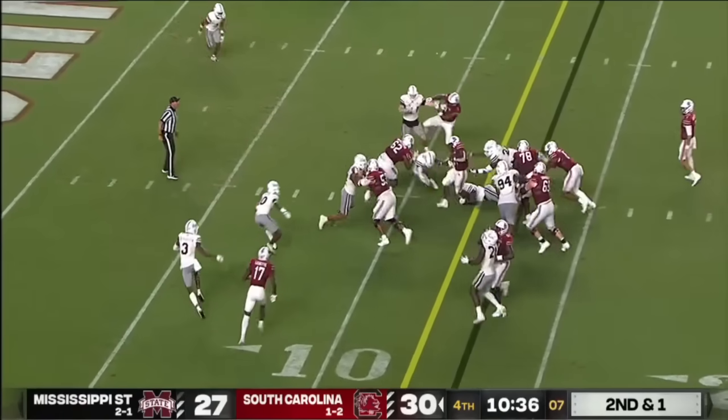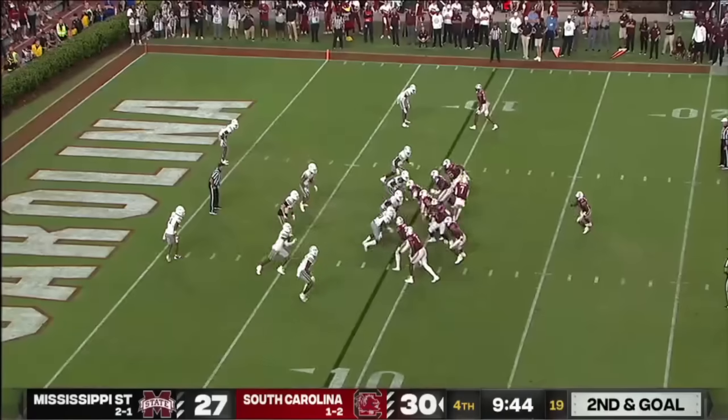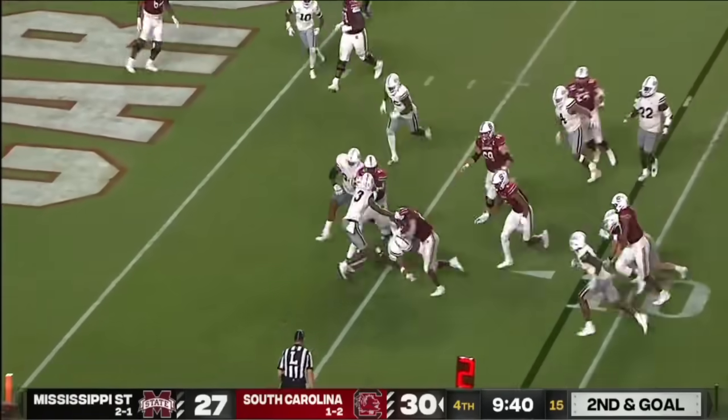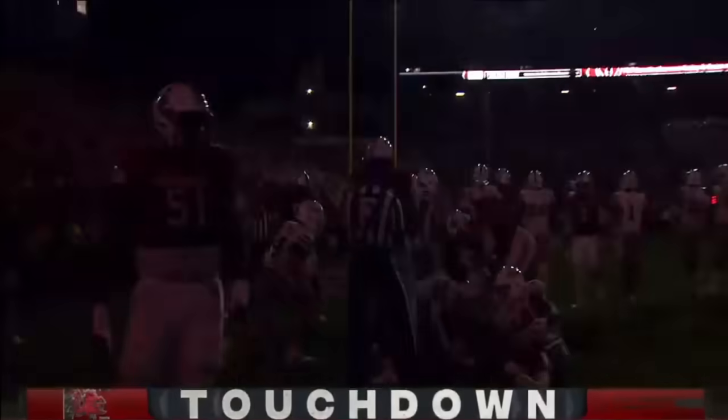State needs to make something happen on the defensive side. Anderson scramble for second and goal — Anderson again, slips through the first, barrels through the second, pushes to the end zone. South Carolina scores.